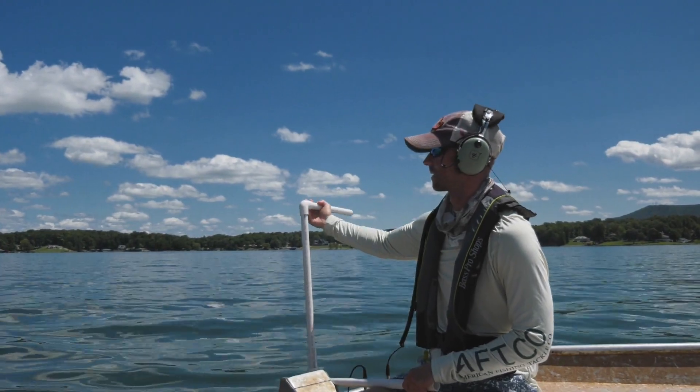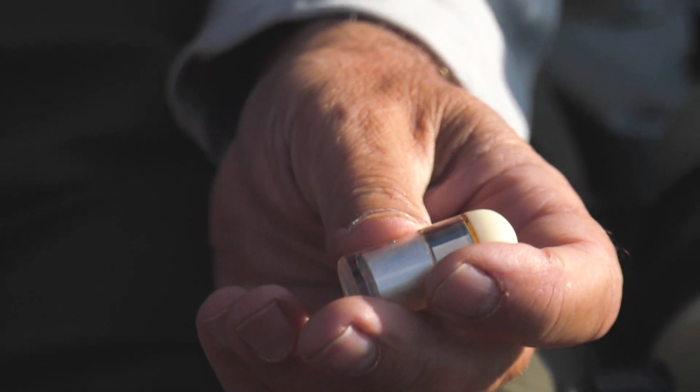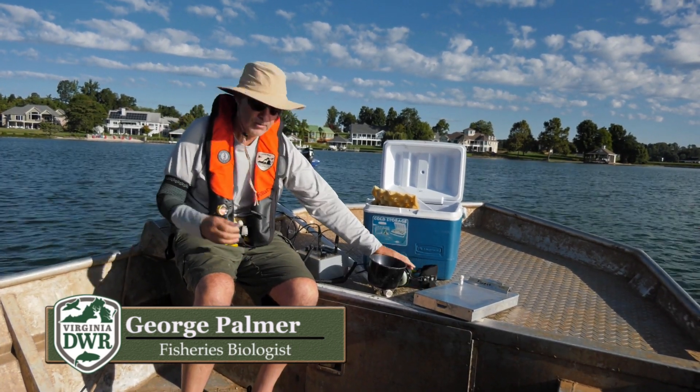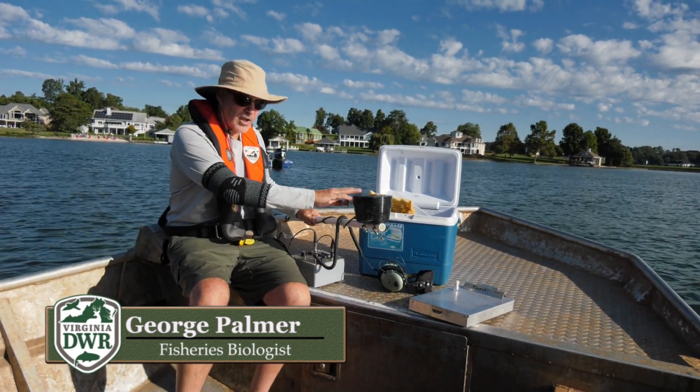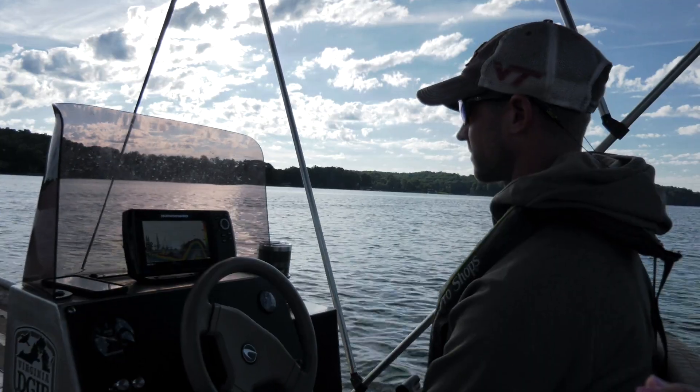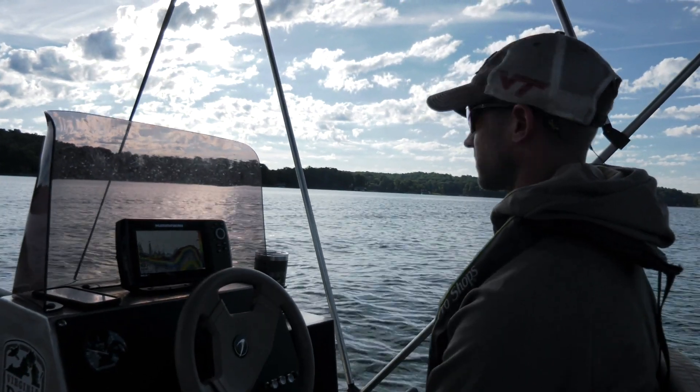These are ultrasonic transmitters — basically transmitters that send out a frequency that is picked up underwater with this hydrophone. Over multiple days, Dan and his team can track numerous fish to assess whether they live or die.